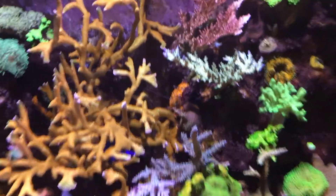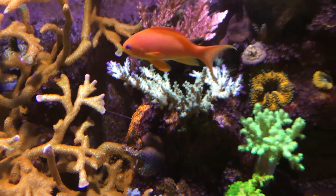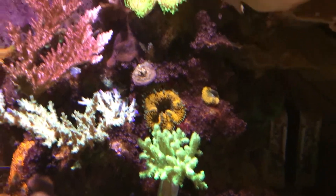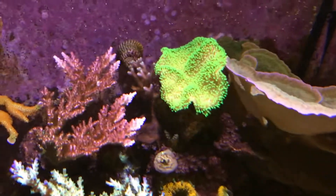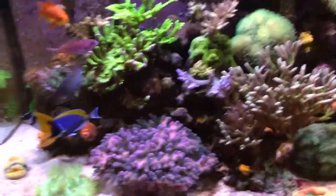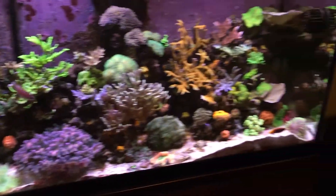Other than that, we got some Acro there — Pink Lemonade. A piece of the Green Acro from the other side of the tank, which is doing good. Neon Green Nepthea, soft coral. And there's one of the Bird's Nest Frags, just put it somewhere. I am pretty much out of space, so if I need anything else in this tank, I definitely have to move some things around.